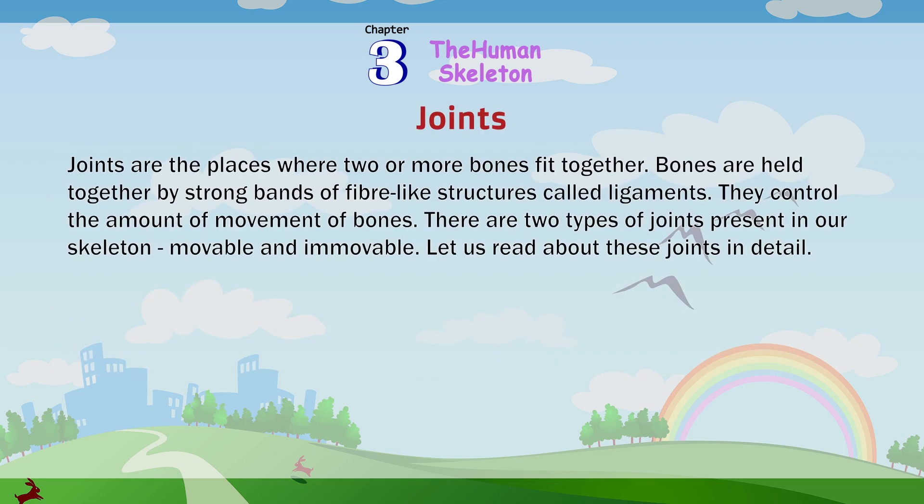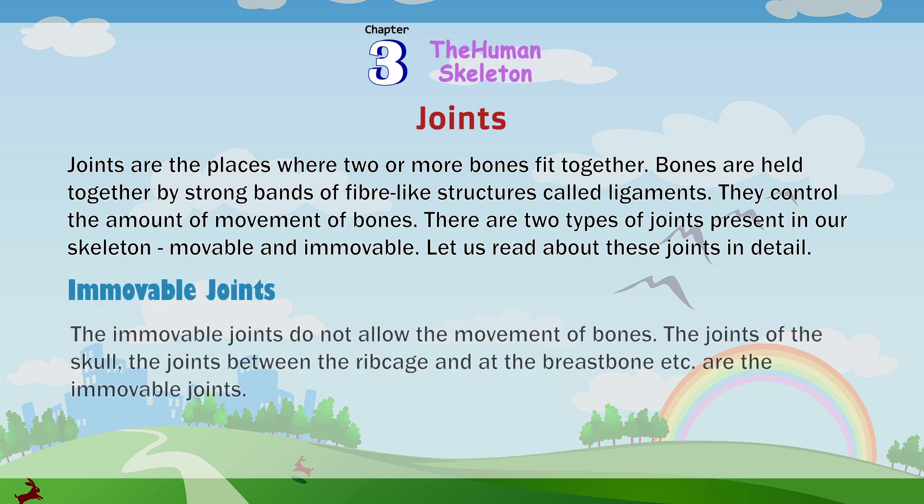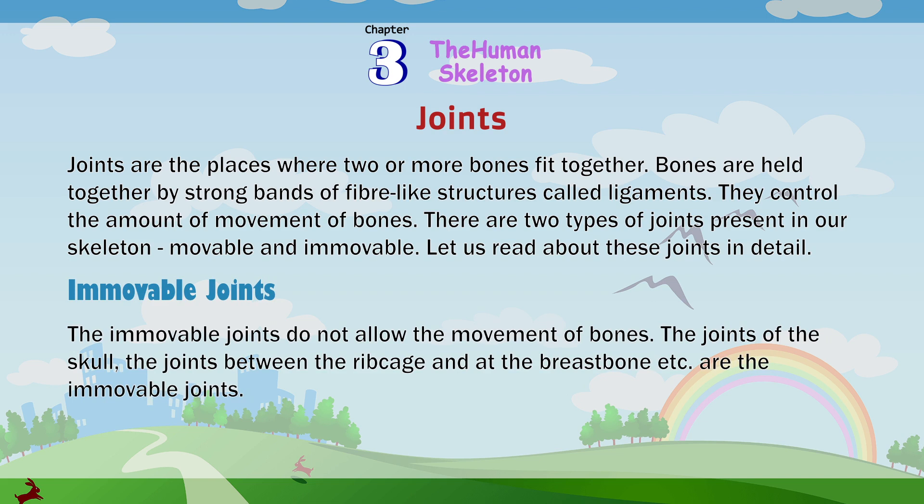Joints are the places where two or more bones fit together. Bones are held together by strong bands of fiber-like structures called ligaments. They control the amount of movement of bones. There are two types of joints present in our skeleton: movable and immovable. The immovable joints do not allow the movement of bones. The joints of the skull, the joints between the ribcage and at the breastbone, are examples of immovable joints.